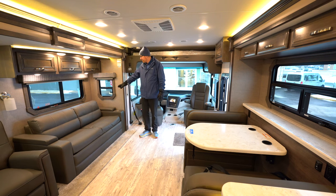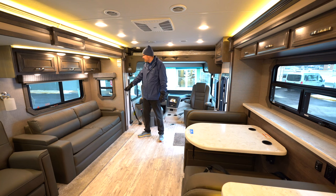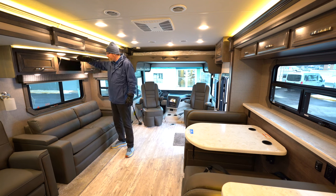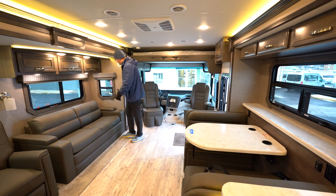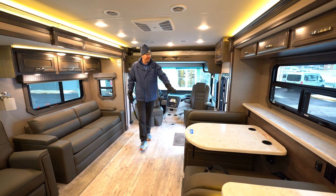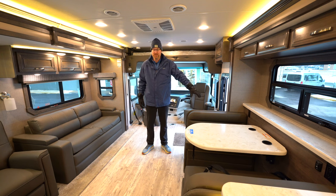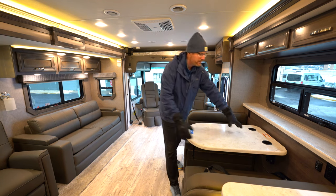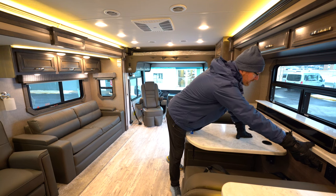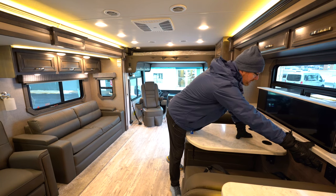Over here you've got a hide-a-bed sofa, beautiful cabinetry with all hardwood door fronts, and a two-stage day and night shade MCD roller shade system for all of the windows. You've also got a dinette with four seat belts on one side and two on the other, and a pop-up television on an electric lift so you have a window view when not watching and can pop the TV up when you'd like.